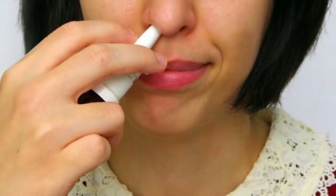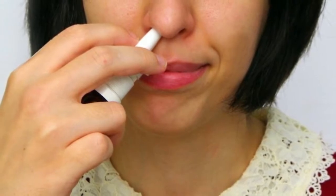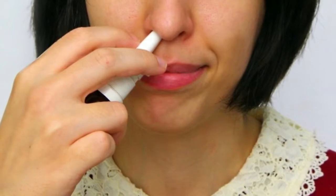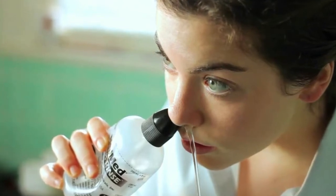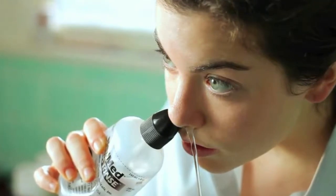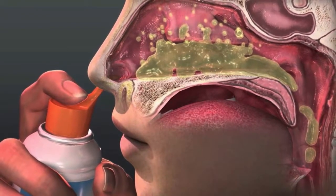Add one tablespoon of sea salt to a cup of lukewarm water. Using a dropper, put a few drops of the solution into your nostrils. Tilt your head back, then gently blow your nose to remove excess mucus and solution. Use this remedy up to three times a day, but no more.